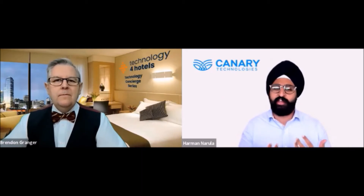Basically, it refers to providing hoteliers with a solution that allows guests to check in prior to arrival. With Canary's contactless check-in solution, guests automatically receive a link prior to arriving at the hotel.